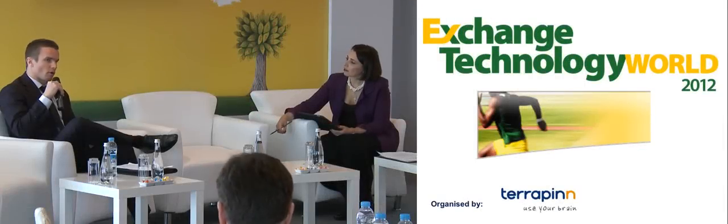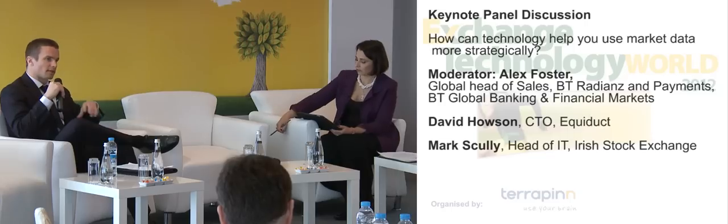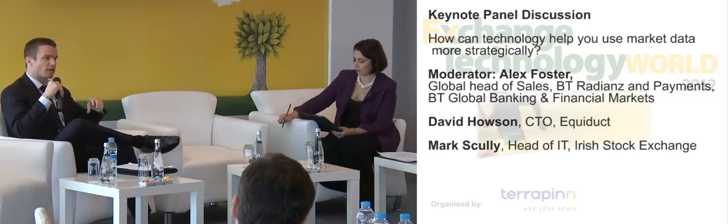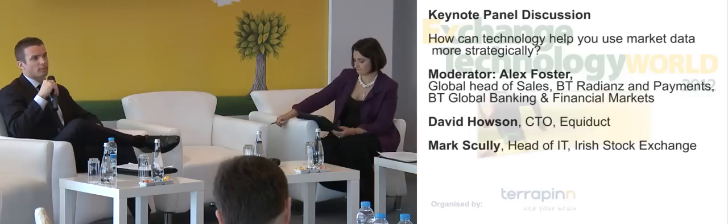Just a little bit of context around what Equiduct is. Equiduct is a regulated market as defined by MiFID, and it is a market segment of the Borsa Berlin. As a regulated market new entrant, we had to look at what we were going to do with the introduction of MiFID and how we could make ourselves different. We did that by focusing purely on the retail investor community, who we feel have not been fully addressed with the introduction of MiFID. That retail investor community does not have the resources or the technology capability to introduce new solutions to access the new fragmented liquidity.